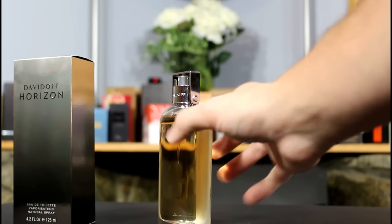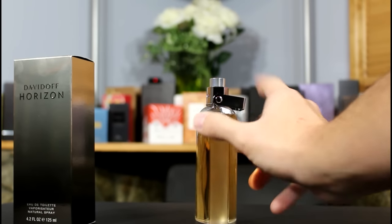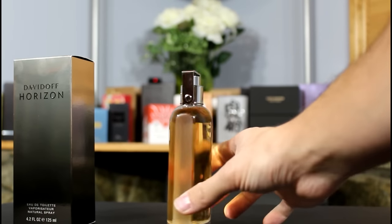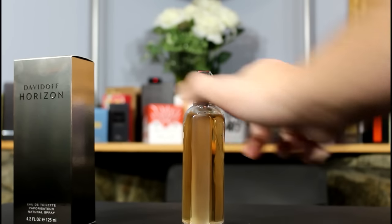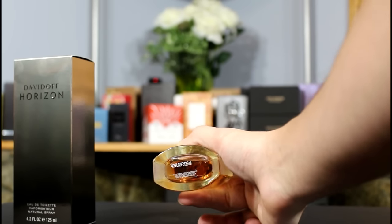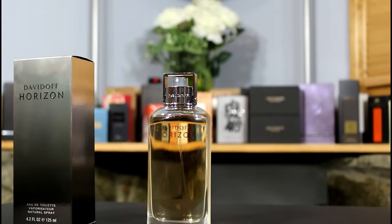You have this little mechanism that you just move back like that, then you spray, and when you're done you slide it back. You have Davidoff engraved along the rim, and you have frosted glass on the side that gives it a nice look — a nice added touch. On the bottom you have your size information and batch code. It's a pretty simple design but it does look nice.